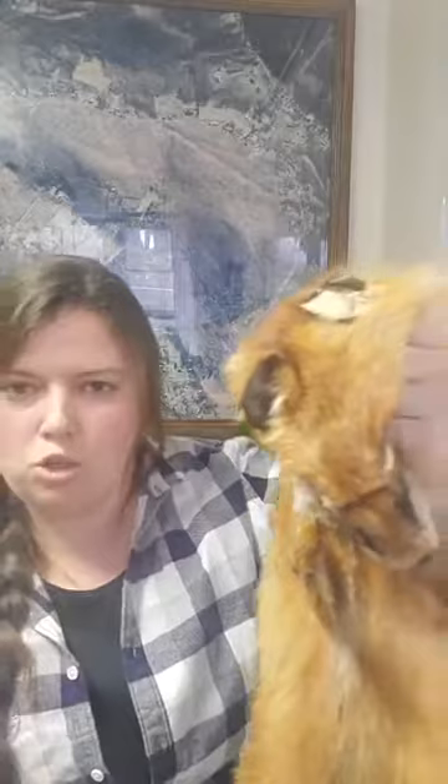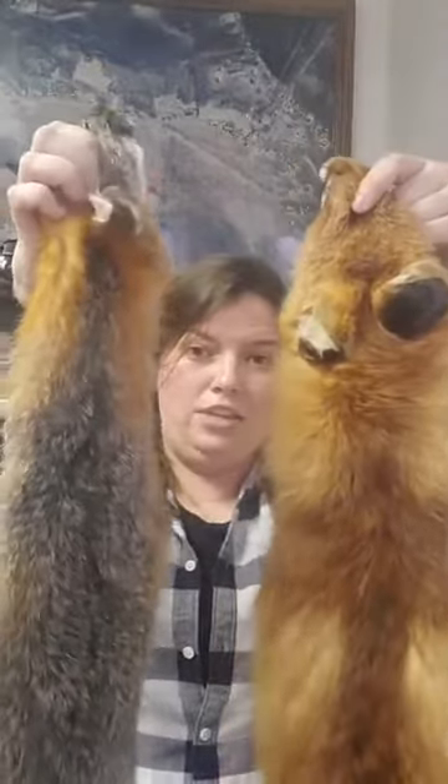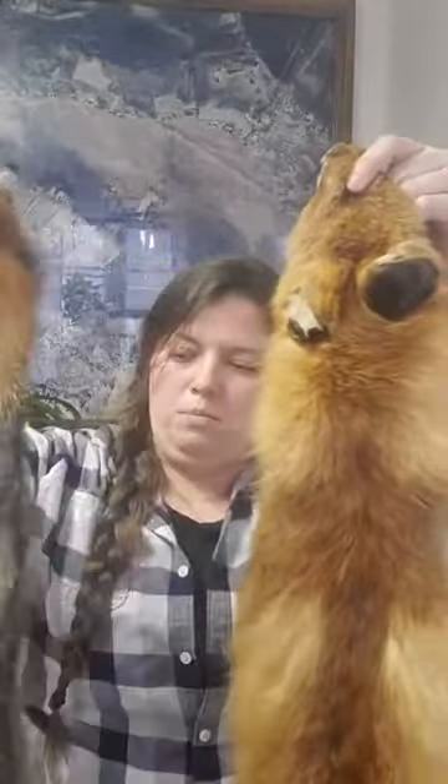Foxes are mostly solo creatures — they don't hang around in packs. The babies stay with mom for about a year, but other than that they're lone creatures, not pack animals.